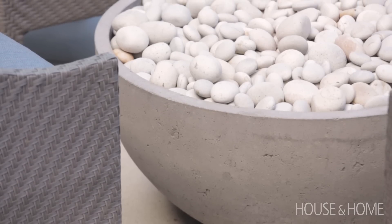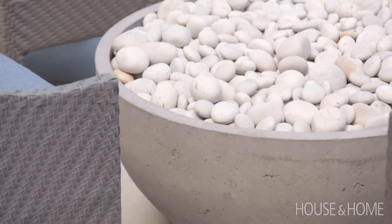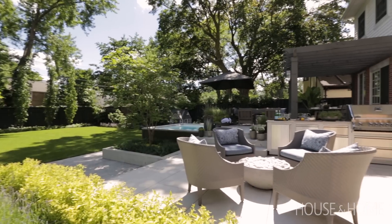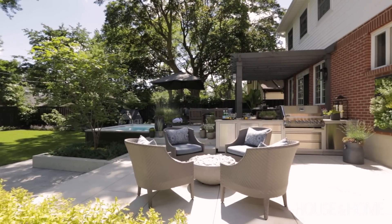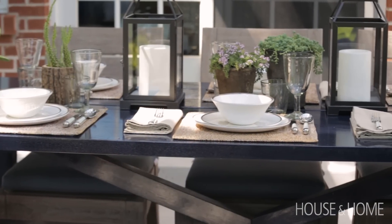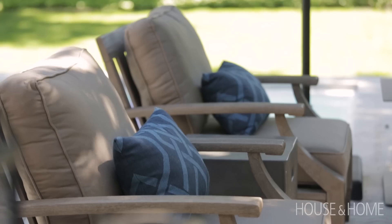On the lower patio is where we wanted to do a fire pit. It's river rock and it has the same tones as the concrete. It's just a really great place to sit with some friends — it's a little bit more cozy than the upper patio.